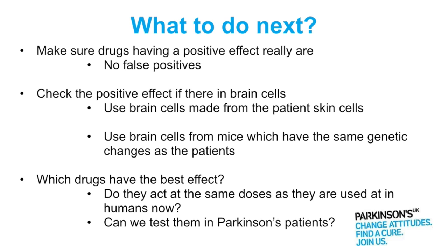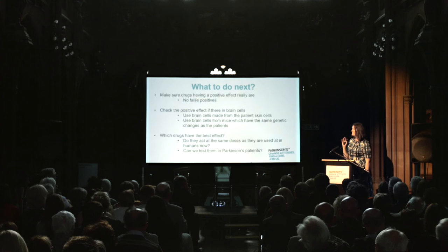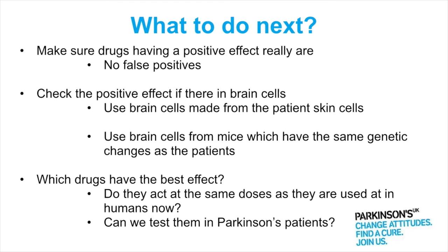Then we need to check if the drugs have a positive effect in brain cells, using two different types. We can use brain cells actually made from the same patients' skin cells used in the original screen — in the laboratory, we can take skin cells and change them over a period of weeks and months into brain cells. We don't end up with as many of them, which is why it's more difficult to do the whole screen in them, but to look at whether compounds have a positive effect, they are an ideal model.